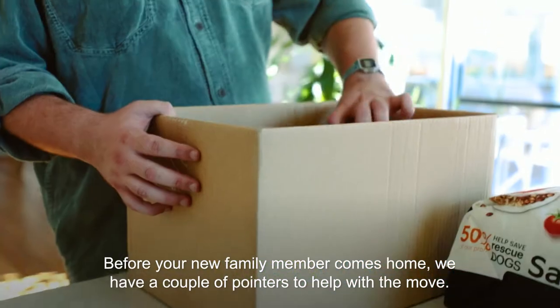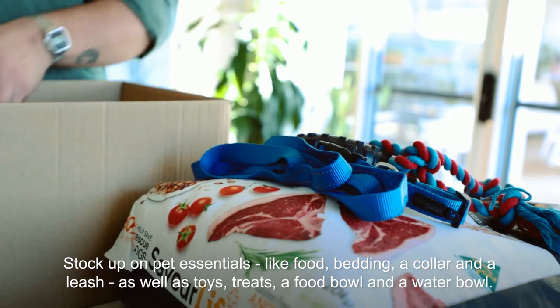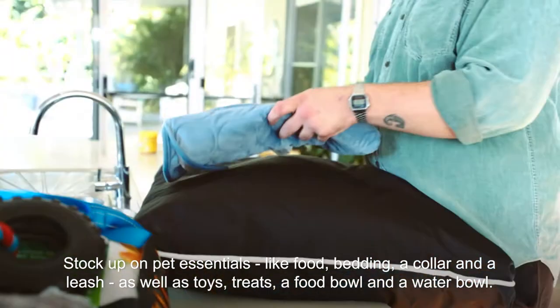Before your new family member comes home we have a couple of pointers to help with the move. Stock up on pet essentials like food, bedding, a collar and a leash as well as toys, treats, a food bowl and a water bowl.